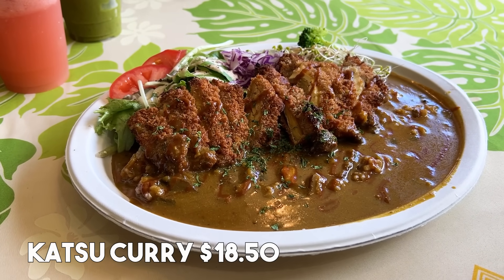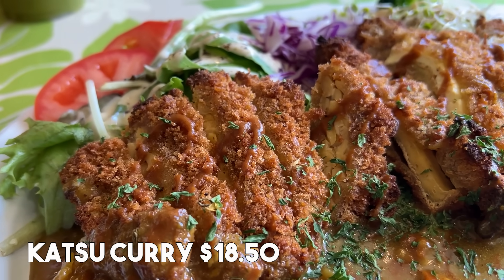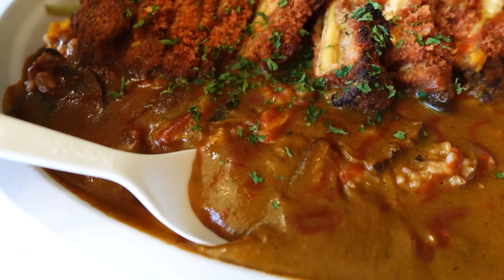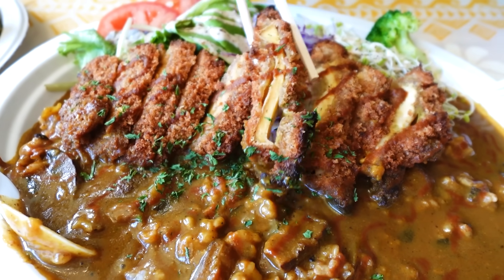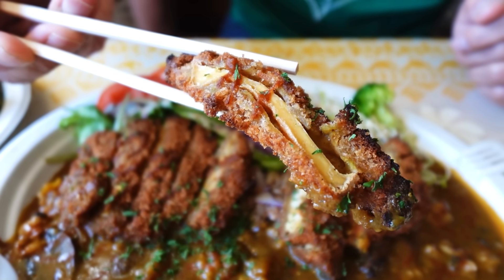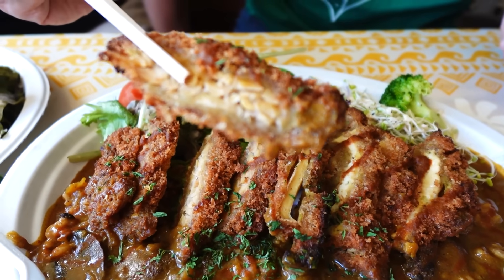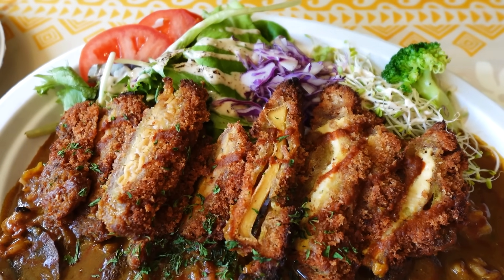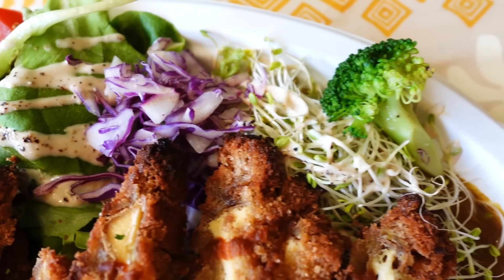So the first dish is katsu curry. Katsu — regularly we use pork meat, but they are using tofu or tempeh, or you can mix half and half. Today's one is half and half. So this is a curry sauce. This side is using tofu inside of the katsu, and this side is tempeh — tempeh is a fermented soybean. It comes with a variety of vegetables: tomato, lettuce, cabbage, alfalfa, and broccoli. And of course, under the curry sauce, there is rice.